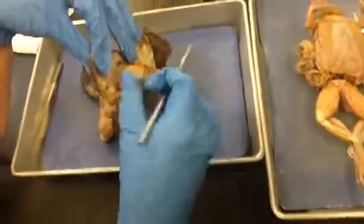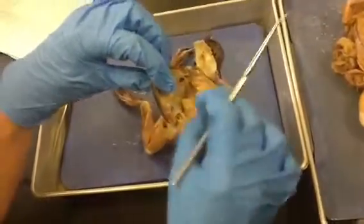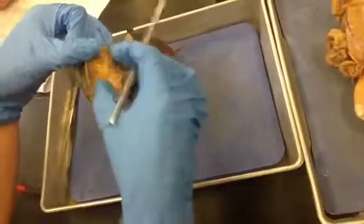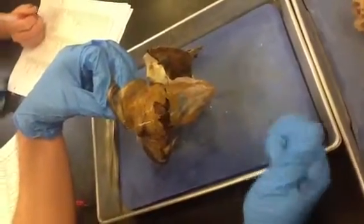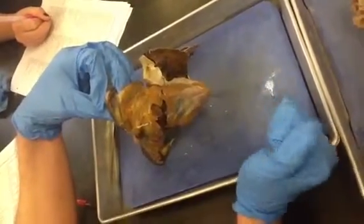Everyone see the vocal sac? This is a male, indicated by the vocal sac. The vocal sac refers to the pouch — this whole area can swell up. The female doesn't actually have that flexible pouch.